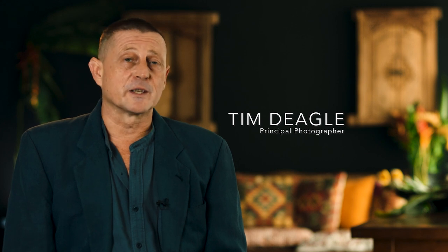My name is Tim Deagle. I was the DOP, the Principal Photographer on the Frontier Sumatra film.